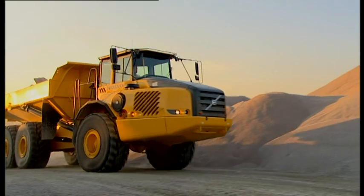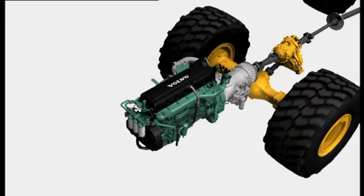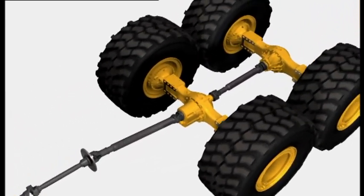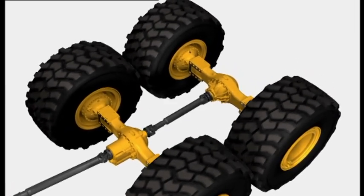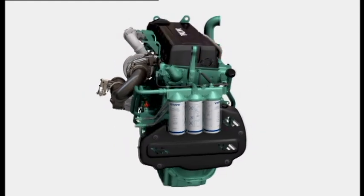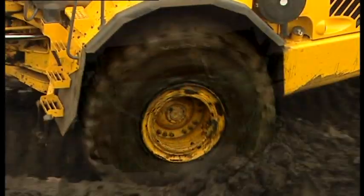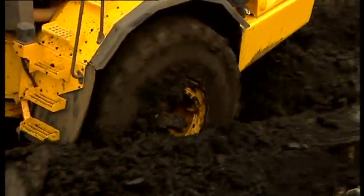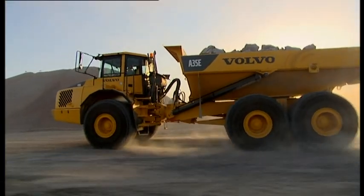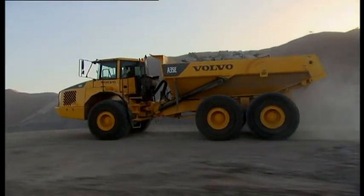The Volvo Artics have correctly matched Volvo-designed drivetrain components, specifically developed for hauler applications. The engine is a turbocharged, high-performance, low-emission Volvo diesel engine. It has electronically controlled fuel injection for low emissions and high performance. A Volvo Artic engine has high torque at low engine speed and, combined with high power, it maintains high average speed throughout the entire work cycle with minimal fuel consumption.